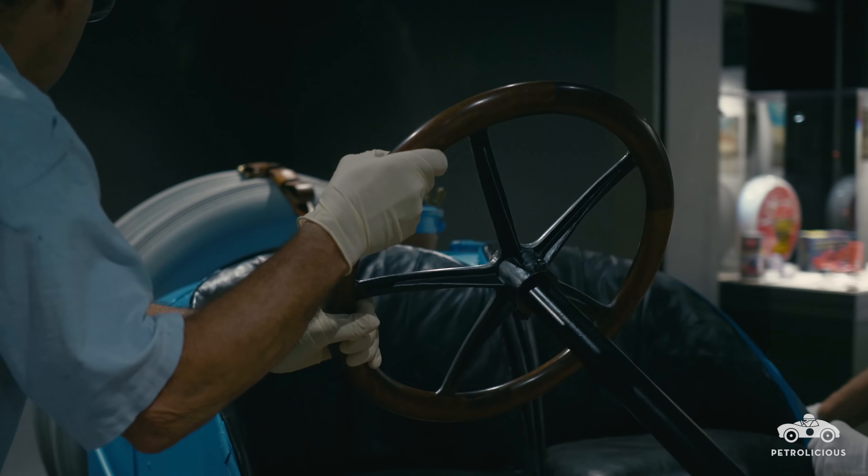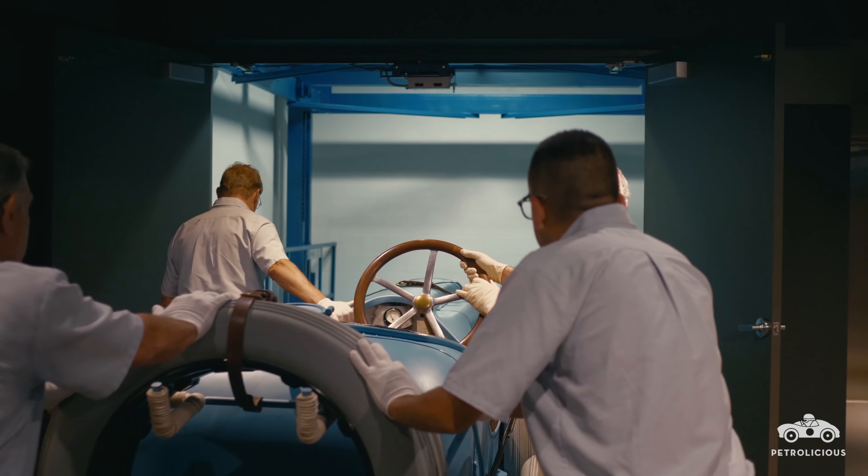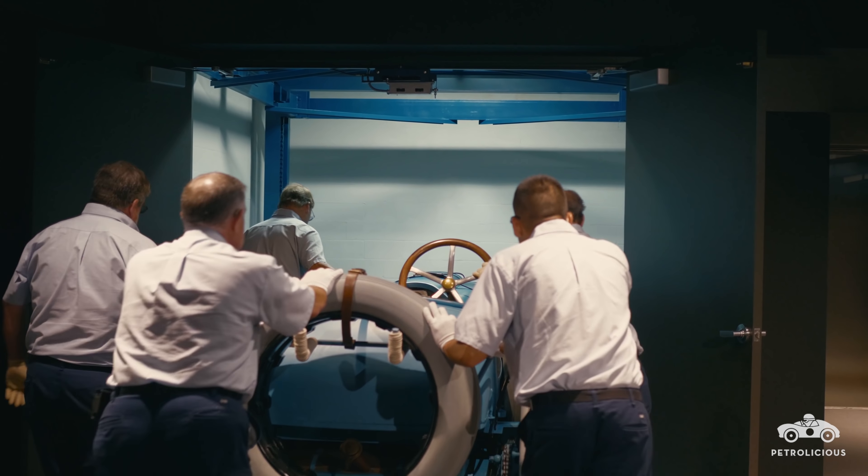I'm trying to pass on my knowledge of how to drive it. It isn't difficult, but you just have to be aware of what you're driving — it is tremendously powerful.